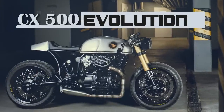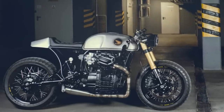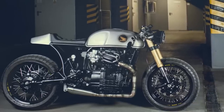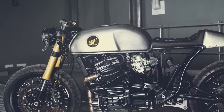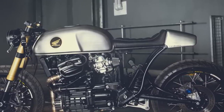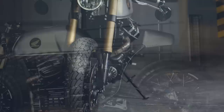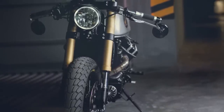Welcome to Racer TV. As you may know, the Honda CX is one of the most customized motorcycles among the cafe racer scene. This also means it is hard to create something different. This project may not be the most original or innovative, but it looks pretty damn beautiful.